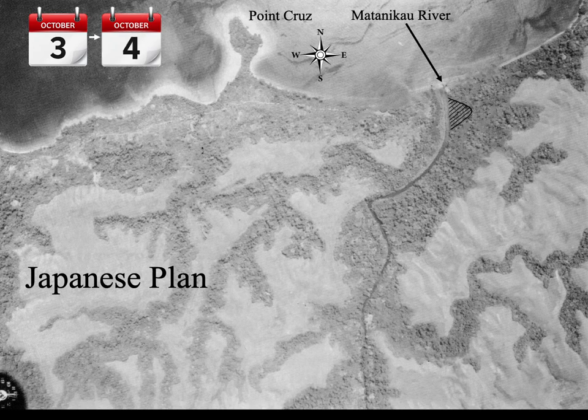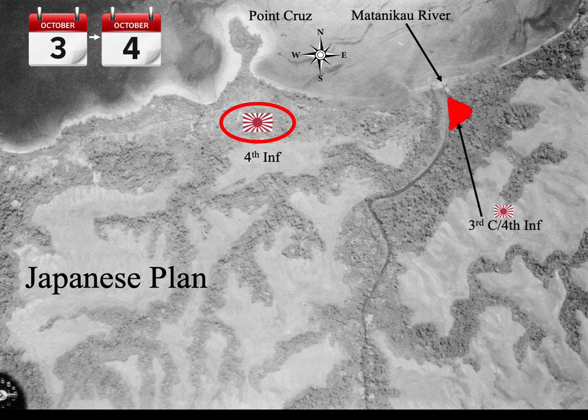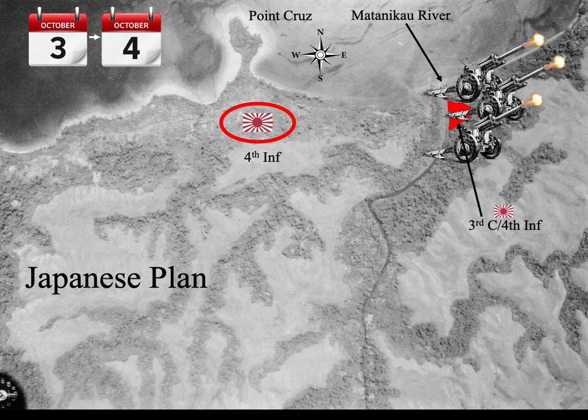In the third battle around the Matanakau, the Japanese established a position on the east bank of the river. In early October, the Tokyo Express delivered troops to Guadalcanal, well west of the river from the 2nd Infantry Division, in preparation for their planned major offensive in late October — what would become the Battle of Henderson Field. They deployed the three battalions of the 4th Infantry Regiment along the west side of the Matanakau, south of Point Cruz, with 3rd Company placed on the east side of the river. They were to assist in preparing positions from which heavy artillery could reach Henderson Field.